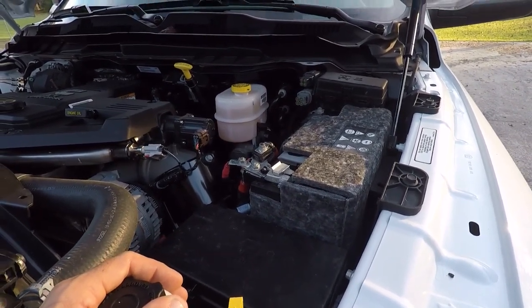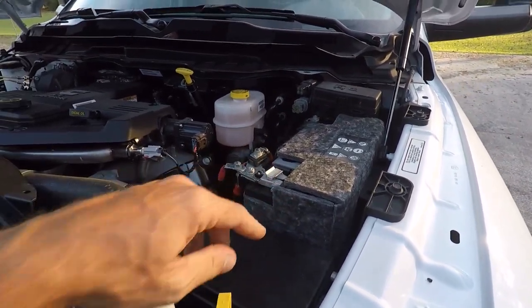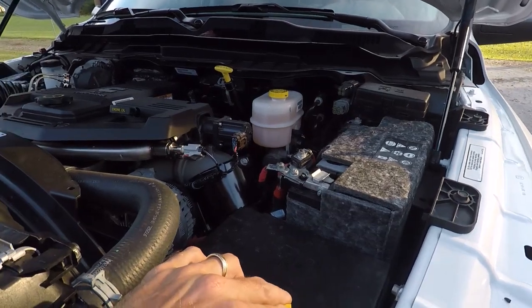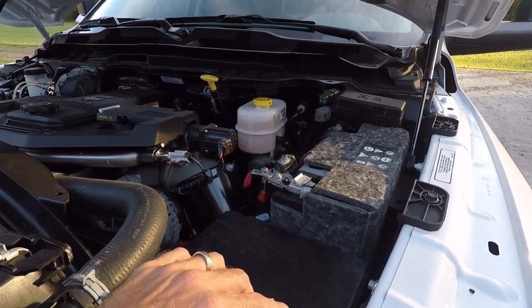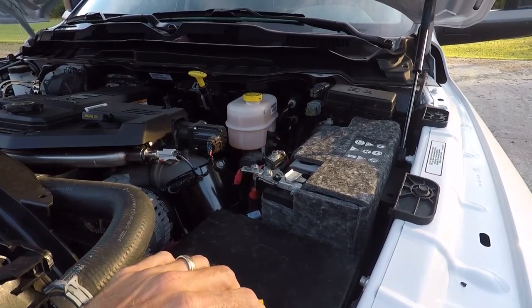I'm going to do a little troubleshooting. The first thing I'm going to do is disconnect the positive terminal of each battery individually and run a quick load battery test to see if I happen to have a bad battery. This truck has an October 2016 build date and sat on the lot for almost over a year before I bought it, so that's the first thing we're going to do.